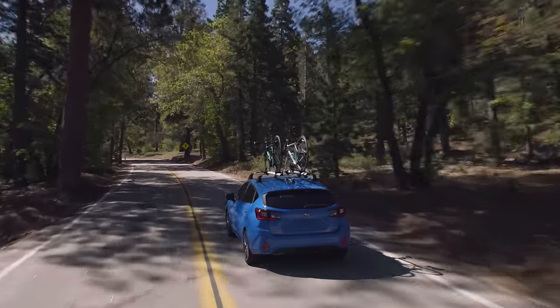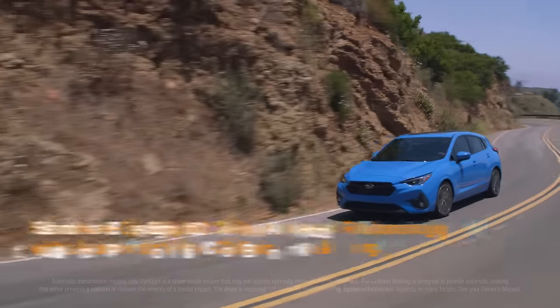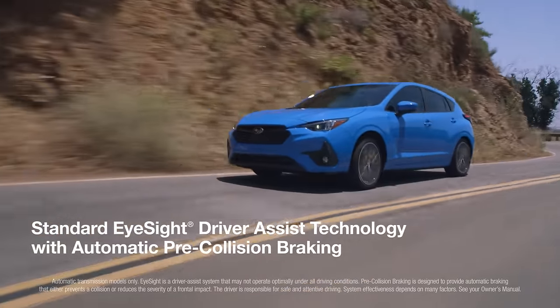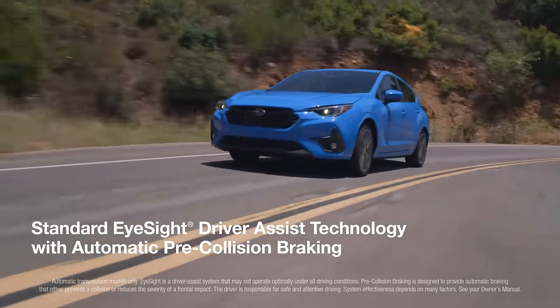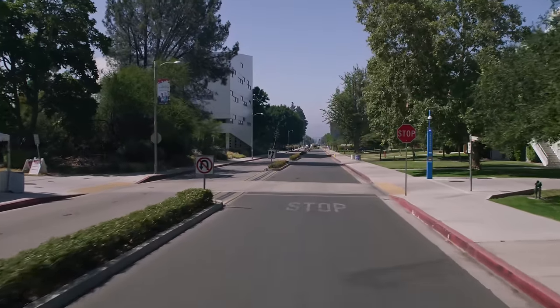Since it's a Subaru, you know it's safe. Every Subaru Impreza comes with the latest generation of EyeSight driver-assist technology with automatic pre-collision braking, providing an extra set of eyes on the road for added safety.